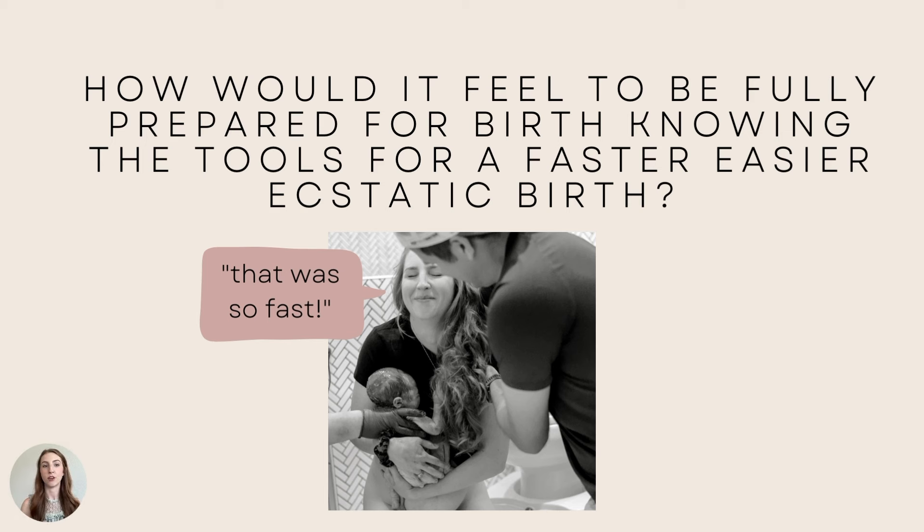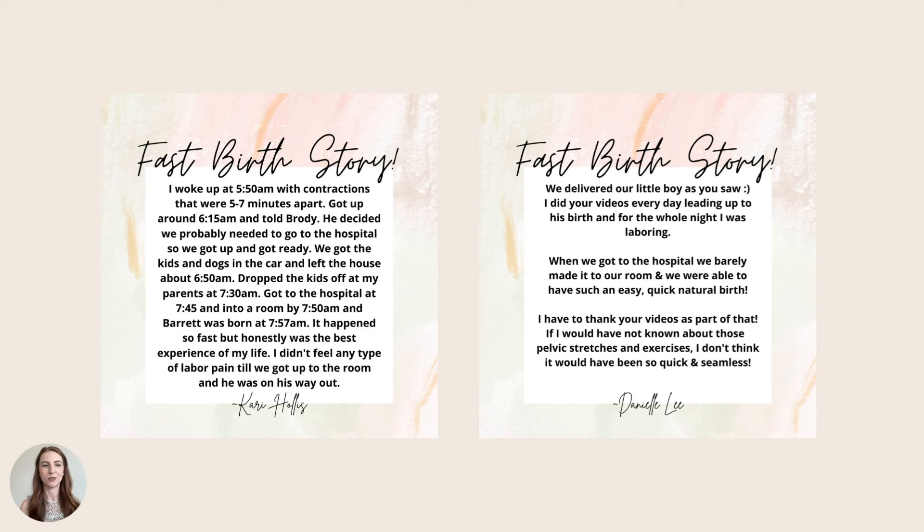How would it feel to be fully prepared for birth, knowing the tools for a faster, easier, ecstatic birth? After I caught my baby, the literal words I said were, 'That was so fast.' There's a pattern here — it's not just me with the fast birth stories. Another mama: 'I did your video every day leading up to his birth. We barely made it into our room and had such an easy, quick, natural birth.' She added: 'It happened so fast, but honestly was the best experience of my life. I didn't feel any type of labor pain till we got up to the room, just minutes before she pushed and he was on his way out.'